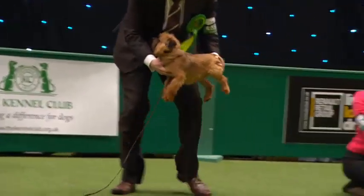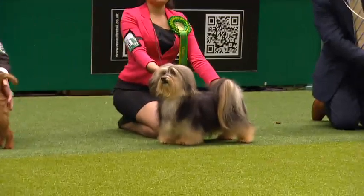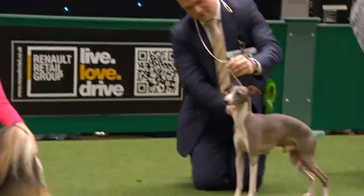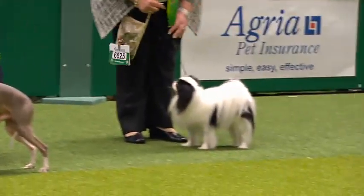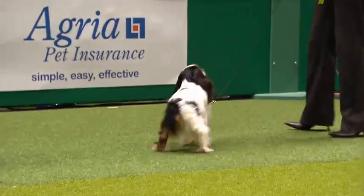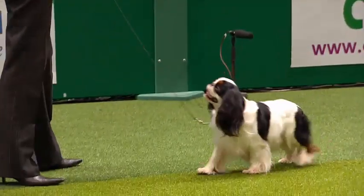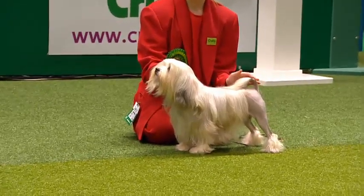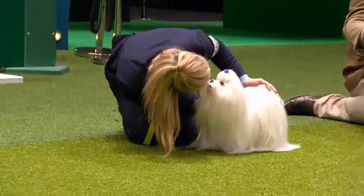And the black and tan terrier there, the English Toy Terrier. The little Havanese, beautiful Italian Greyhound — grace personified. Japanese Chin. And the King Charles. And a very happy King Charles there, the little lion dog, the Lao Chin. Oh, the Maltese getting a bit of a kiss there.